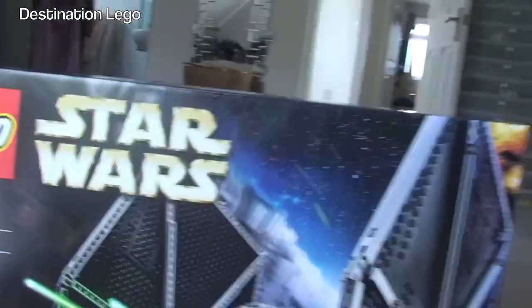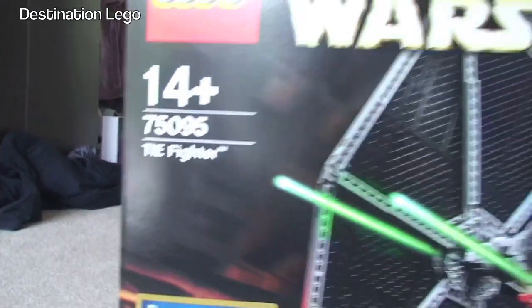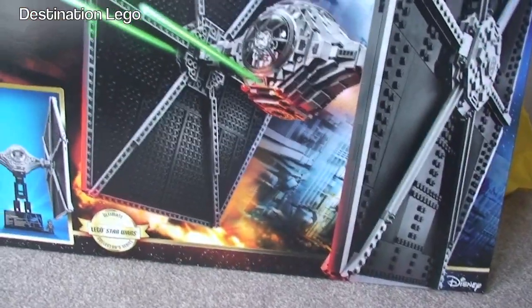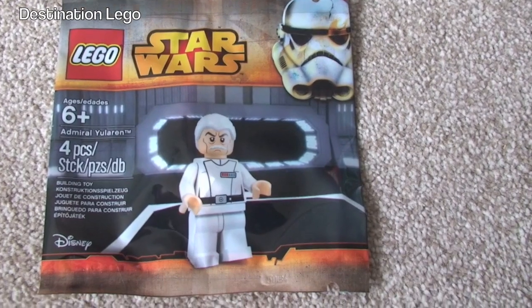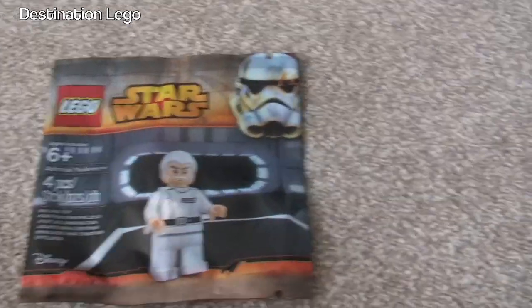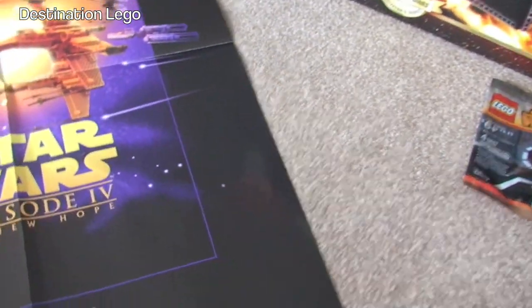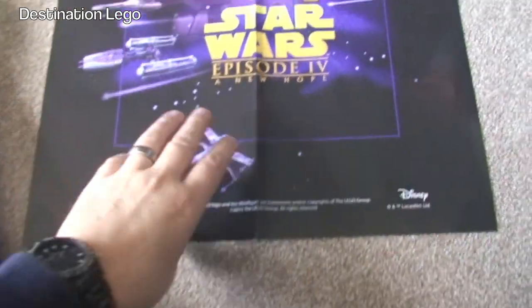Apologies for the camera shake — I am doing this whilst holding the camera at the same time. We got the TIE Fighter set 75095. I also got the exclusive minifigure that you can only get over the May the 4th weekend — May the 4th be with you everyone. We also got the poster that came with this, I think one of six. A pretty cool poster.